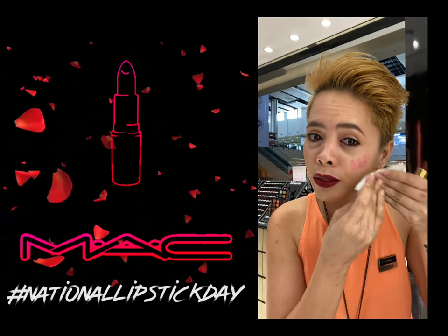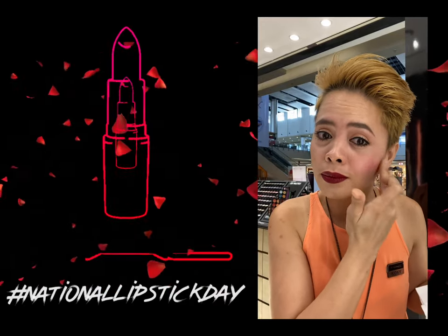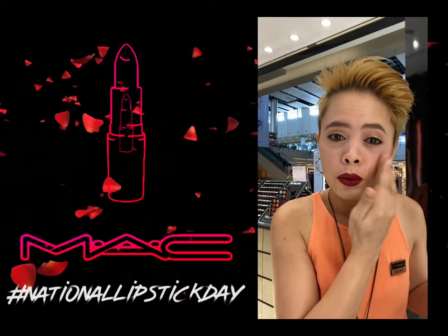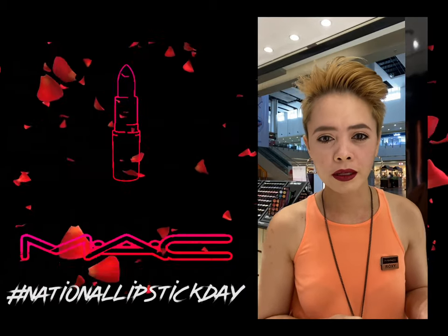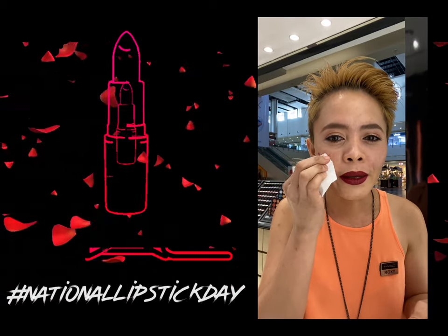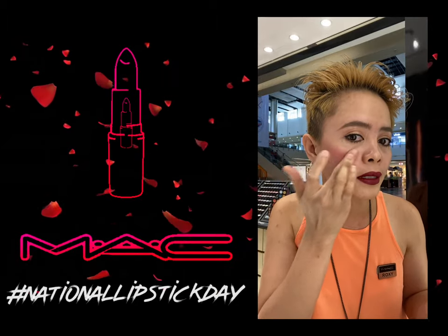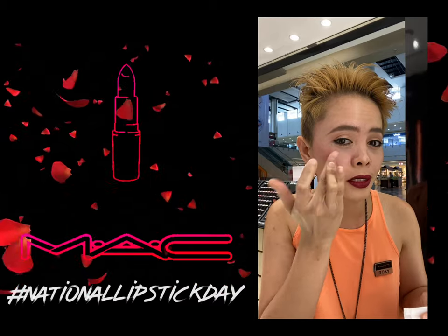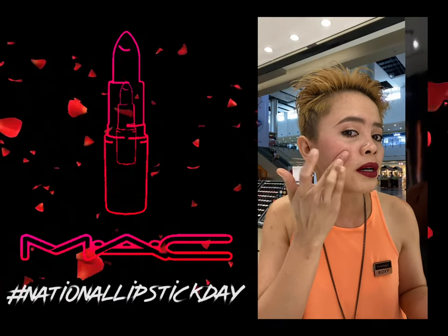Maganda itong i-apply, especially when you're doing a dewy look. So very natural lang sya sa cheeks — parang ka lang nag-apply ng cream blush. Pwede na yung ganyang application kapag allergic ka sa mga powder type blushes. You can use your lipstick as your blush na din if you don't have cream blushes.